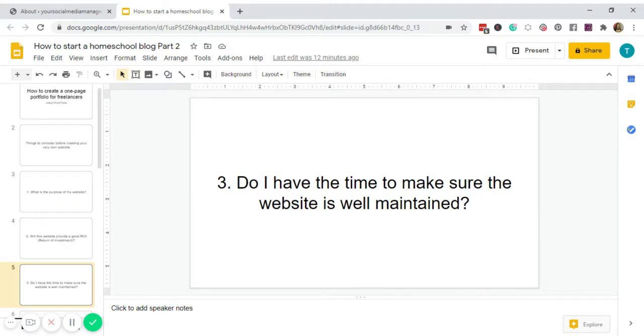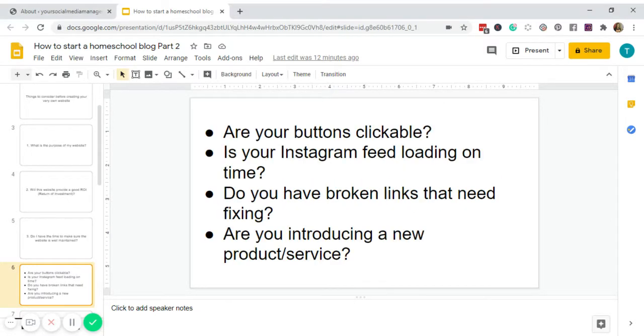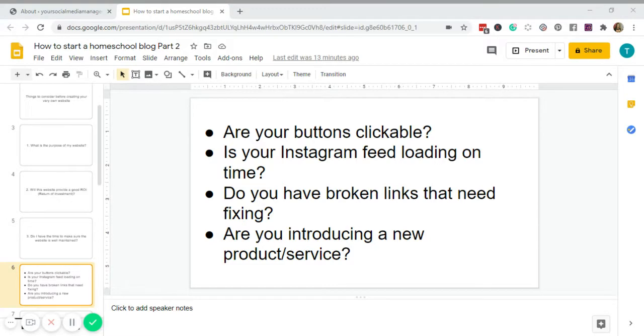Number three: do I have the time to make sure the website is well maintained? A WordPress website requires less maintenance, but you have to check at least once a week to make sure everything is working perfectly — are your buttons clickable, is your Instagram feed loading, do you have broken links, are you introducing a new product or service? If you don't have the time, it's probably not a good idea to have a website yet.